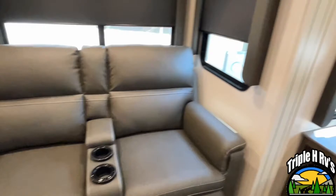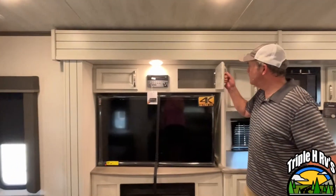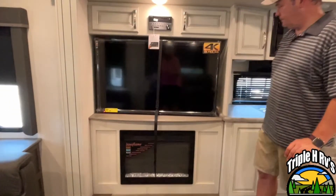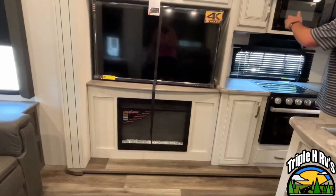Directly in front of your theater seating is your entertainment center. You've got storage right up above, and down here below you're going to have an electric fireplace for some additional heating during those cooler days.